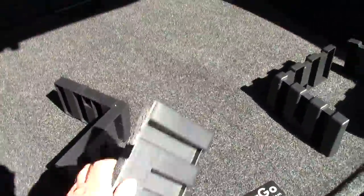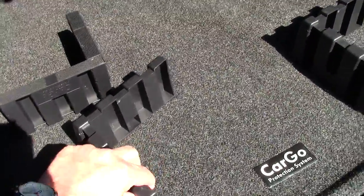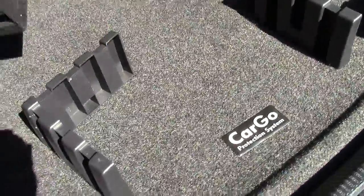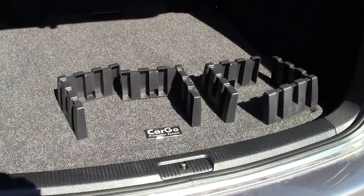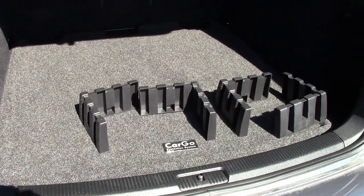And these are called the cargo system. These little wedges have Velcro on them so they attach to the carpet. If you have an object that you want to secure, you just surround it with these things. You can take corners quickly or move around without all the cargo shuffling around and sliding all over the back of the vehicle. Very slick.